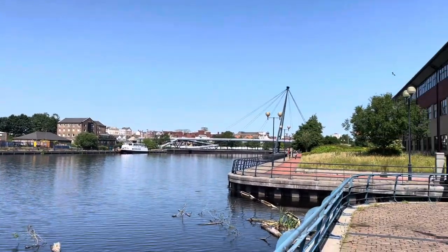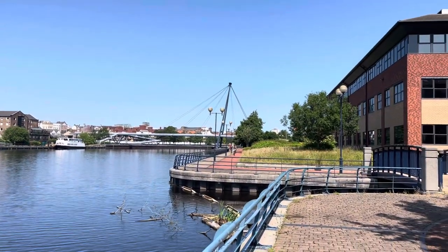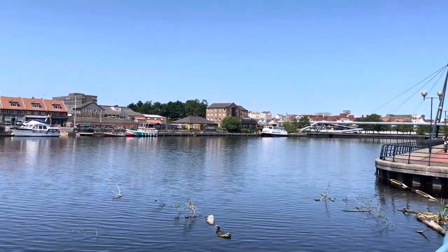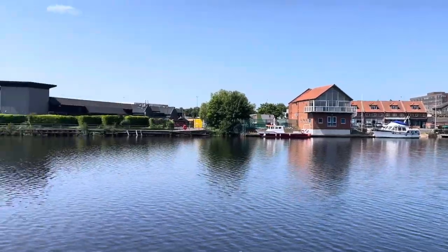Good morning. This is Thornaby. This is one of the canals that goes into Thornaby Business Park and this is the river, the River Tees.